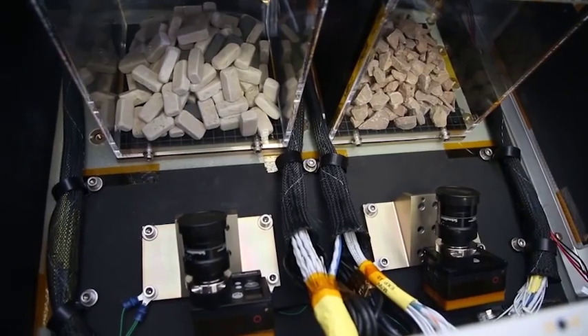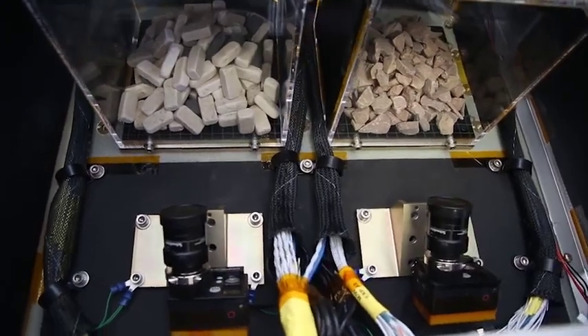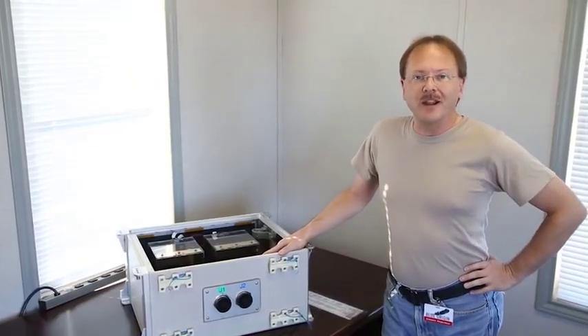I'm Dan Durda from the Southwest Research Institute, and I'm really excited to be flying our Box of Rocks experiment, BOR, on the next flight of Blue Origin's New Shepard rocket.